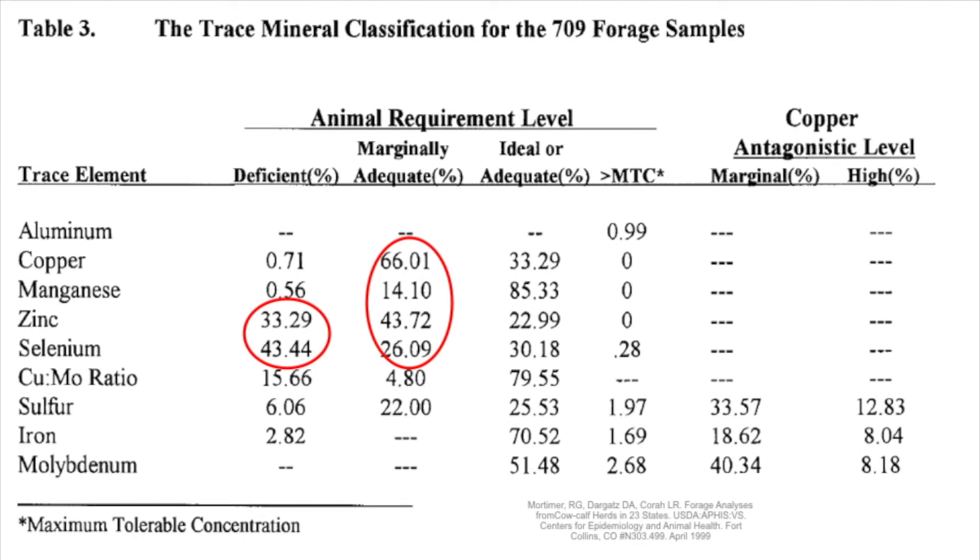Why in 2016 do we still talk about trace minerals? Haven't we figured it out? In 1999, the government funded forage analysis across 23 states in the U.S. If we look at how many forages actually have enough trace minerals for beef cattle: only 33% of forages meet copper requirements, manganese is about 85%, zinc is 22%, and selenium is 30%.